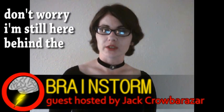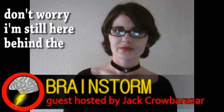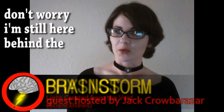Hello, I am Krobar Azar, filling in for QDRAGON1337, and this is Brainstorm. Our top story comes from the world of physics.